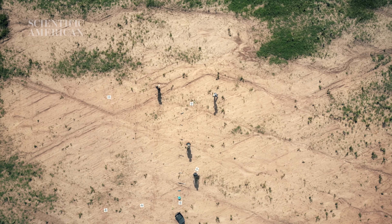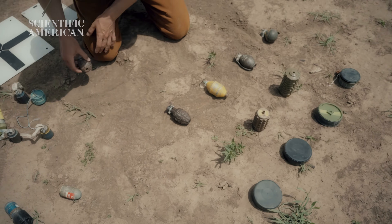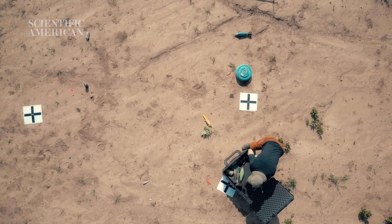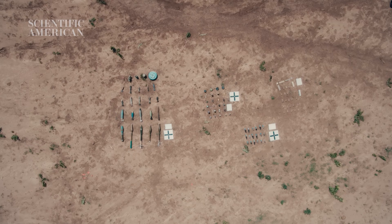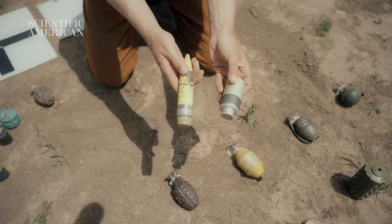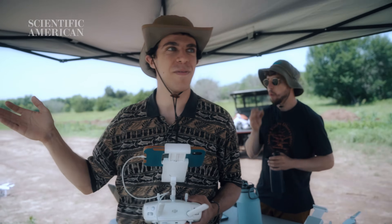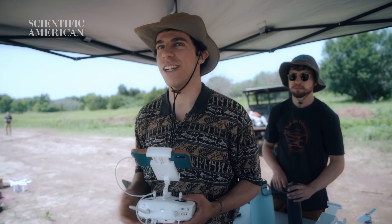Right now we're setting up survey line for the first line of mines. We do four lines of 25 because we're lucky enough to have more than 100 inert mines. These two just came from Ukraine. It's not easy to find places where you can lay dormant mines and fly drones.